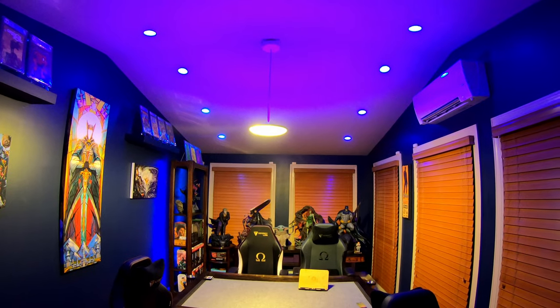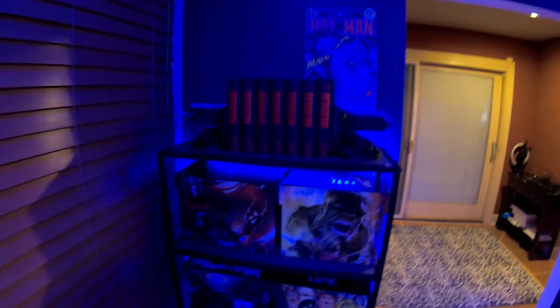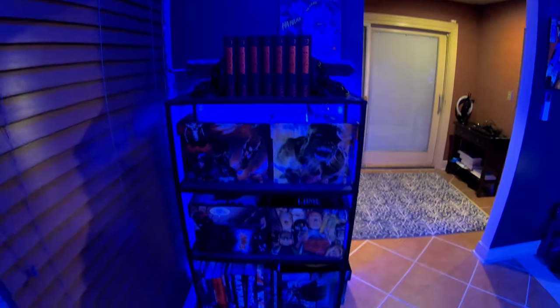Our center light is casting that blue up to the ceiling, and then we've got that bright white light shining down for the tabletop area. I'm going to take you guys right over here to the right to show you one of the biggest changes.